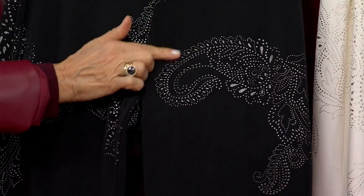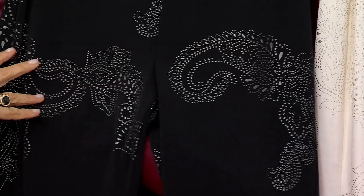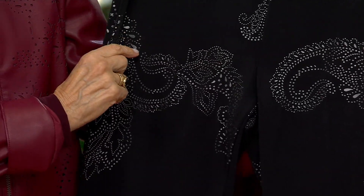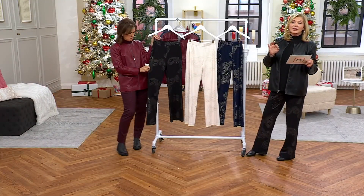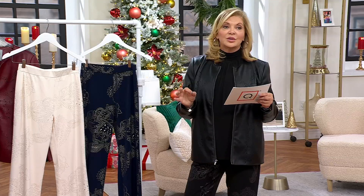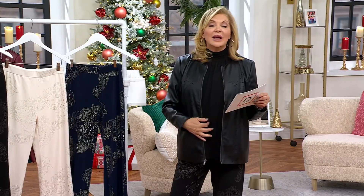Petite inseams 28, regulars 31, double extra small through 5X using any credit card. You can go ahead and get it home for $17. We have our no-hassle gift return policy — buy anything between now and the last day of the year, you have through the end of January 2025 if there are any problems with it.